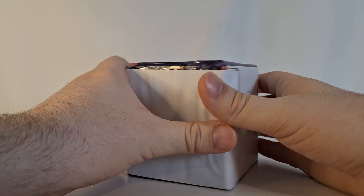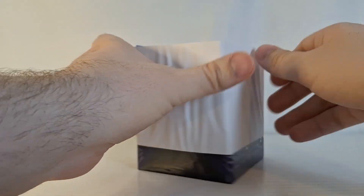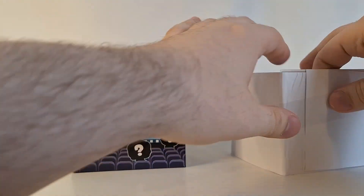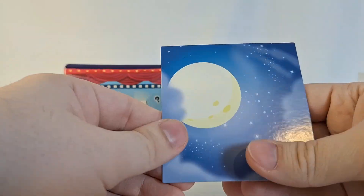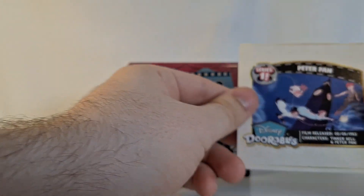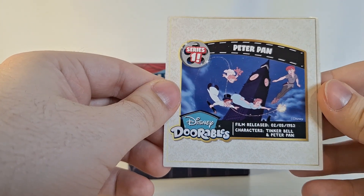I've gotten the packaging off and it looks like we have — oh, Peter Pan! Very cool. It says here that Peter Pan was released February 5th, 1953.